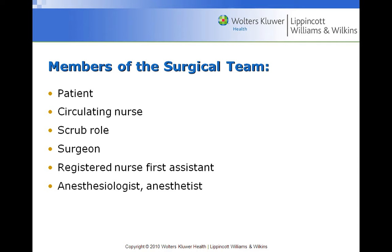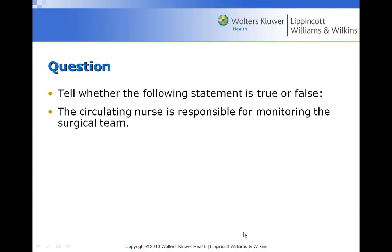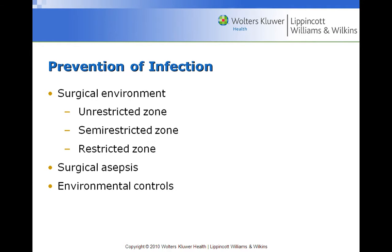What's most important at this time is making sure the person has made an informed decision to have surgery. True or false: the circulating nurse is responsible for monitoring the surgical team. True — it is the circulating nurse's job to circulate and make sure everything is being done to protect the patient's safety and well-being.